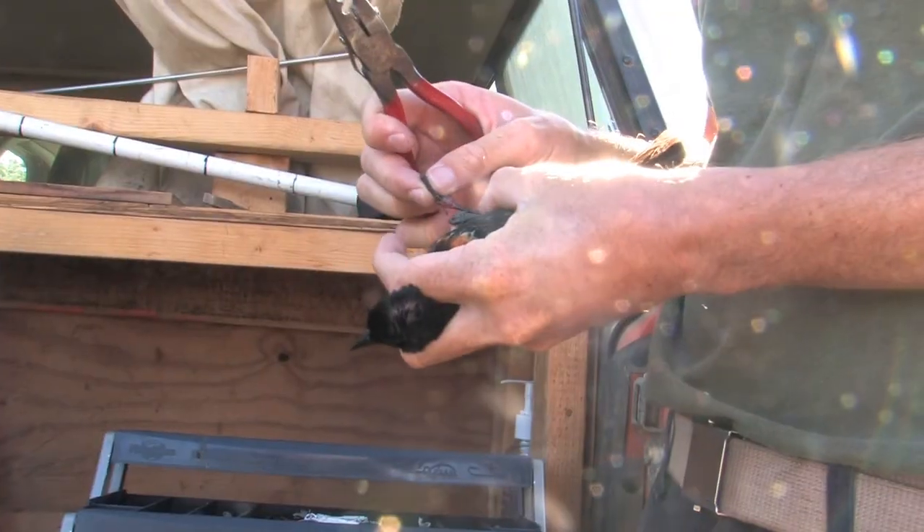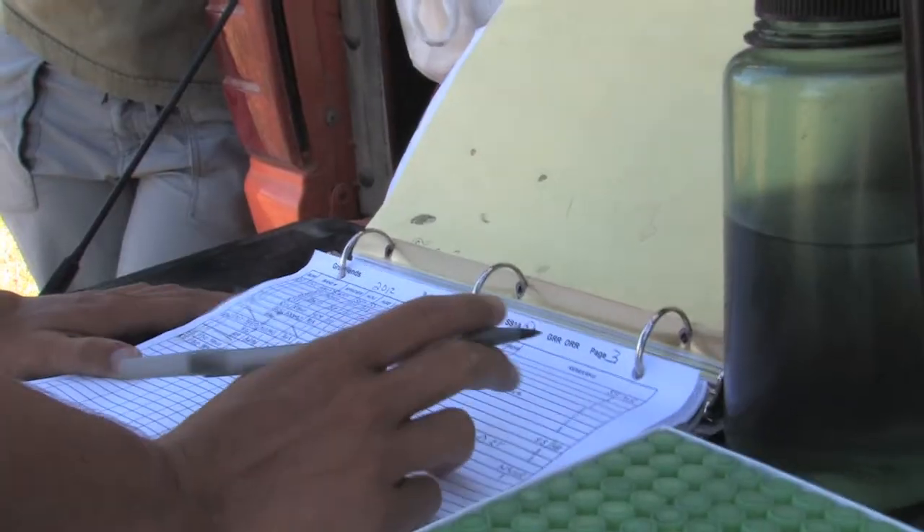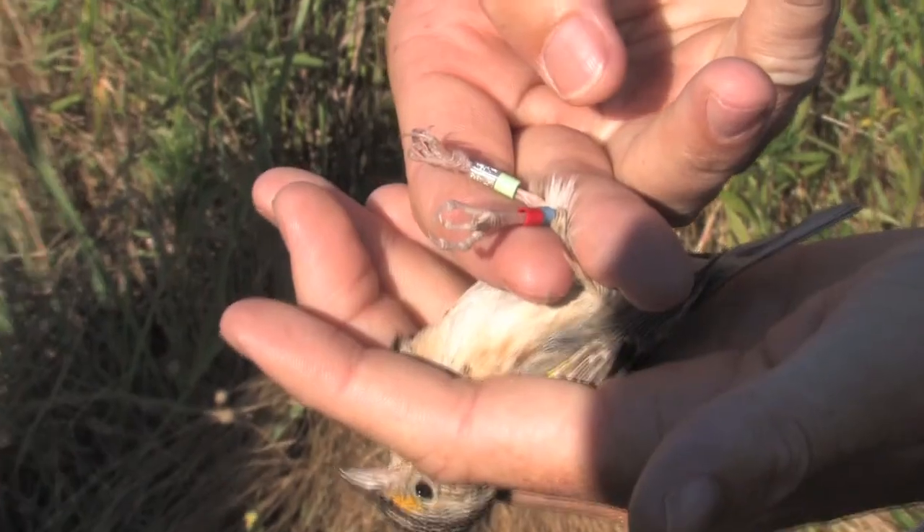We drop all the mist nets, capture any birds that come into the net, band them, and record them — weight, wing length, fat, all sorts of things to look at the condition of the bird and indications that might tell us where it is in migration.